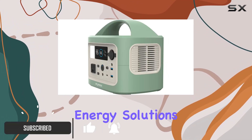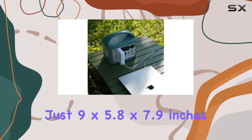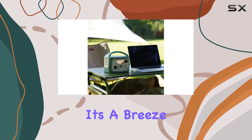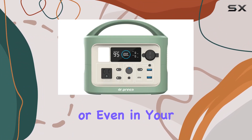With its compact size measuring just 9 by 5.8 by 7.9 inches and weighing a mere 6.8 pounds, it's a breeze to carry around on your camping trips, hiking expeditions, or even in your car for those just-in-case moments.